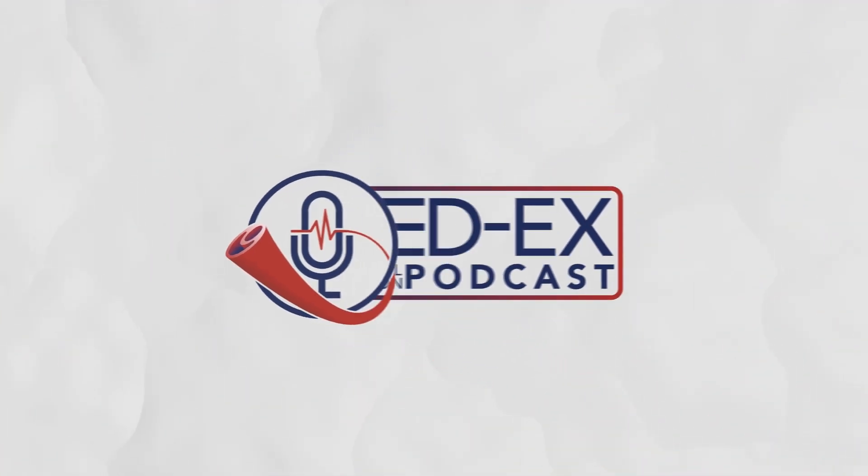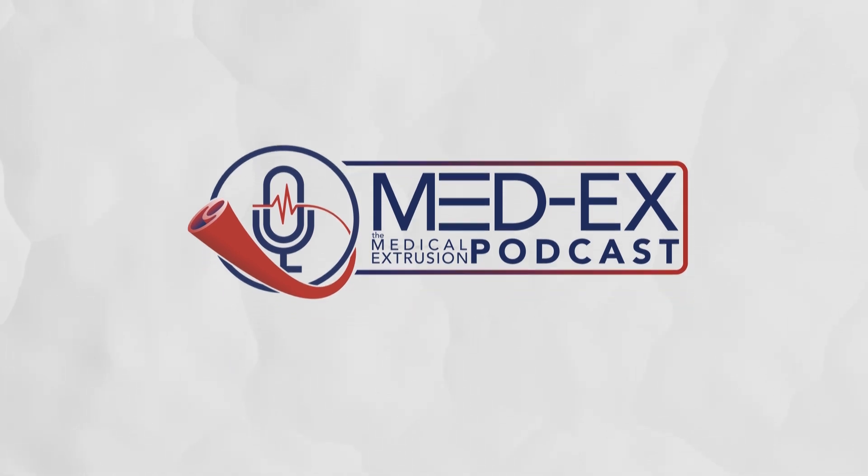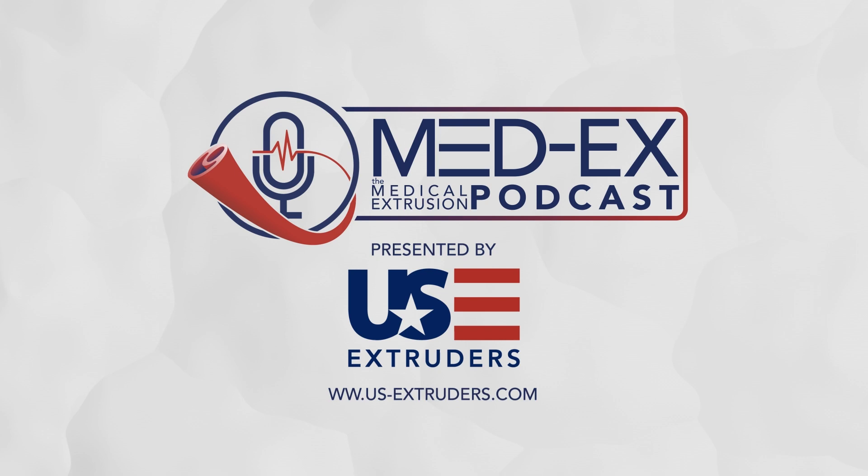You're listening to MedX, the medical extrusion podcast presented by US Extruders — extrude with confidence, custom extrusion equipment designed for you and your application. Hello everyone and welcome back to the MedX podcast. Today's guest is Martin Forrester, R&D Technical Manager at Aptix. Aptix is a global contract manufacturer focused on medical molding, extrusion, coatings, and device assembly. Before we get started with the technical conversation, we'll be joined by Beth Harrison Mayer, Global VP of Marketing at Aptix, to talk about their recent rebranding efforts.